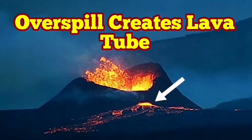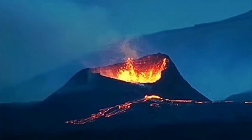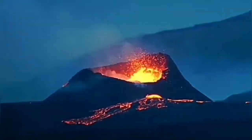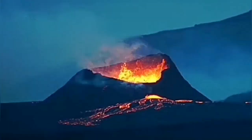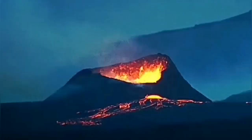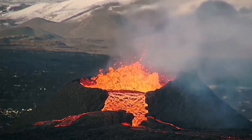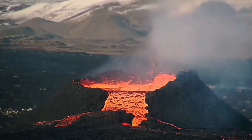The last remaining crater or vent in the Sunuka crater chains of the Schwarzenegger volcanic system of the Reykjanes Peninsula in Iceland has now created a lava tube. It is spilling lava through that tube and draining practically the entire crater, which is full of lava. We have seen this process in the previous eruption at K1 on the south side.